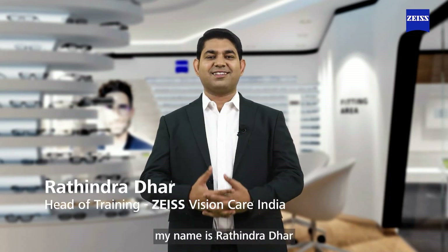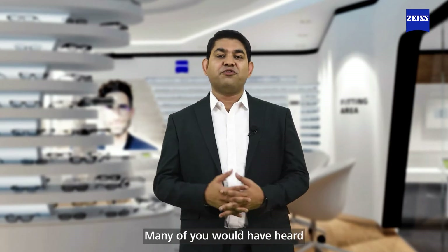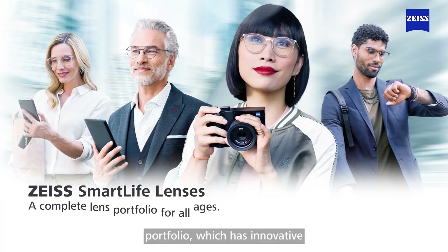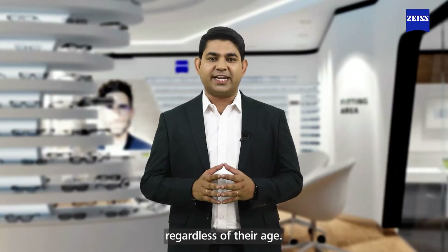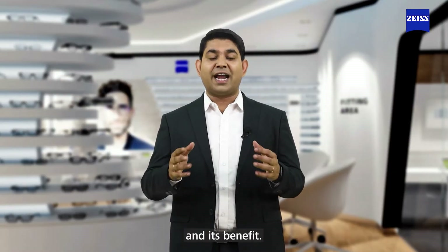Hello everyone, my name is Rathindra Dhar and I am heading the training division of Carl Zeiss Vision Care. Many of you would have heard about Zeiss Smart Life portfolio, which has innovative and modern lenses catering to the visual needs of today's consumers, regardless of their age. Let me help you understand the portfolio and its benefits.